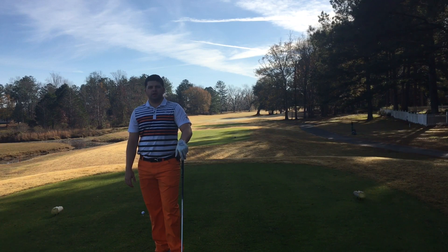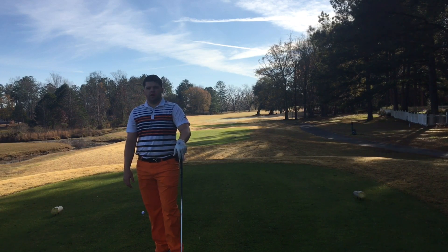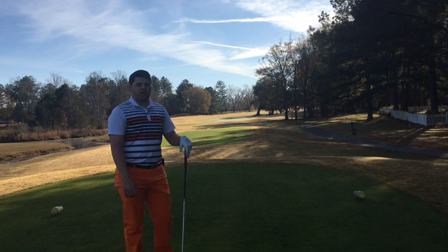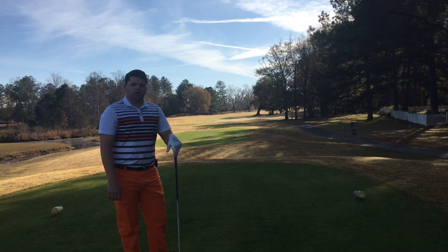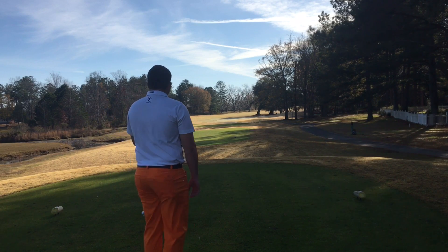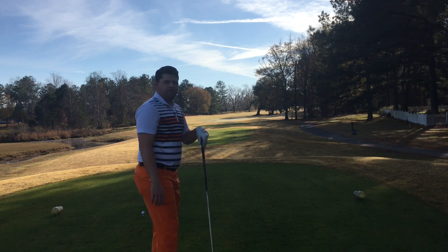Hey everyone, Justin Sigmund here, head professional at Stone Creek. I'm out here today on hole number 16 at Stone Creek. It's a very challenging par four, a long hole. I'm here today to show you how to properly position yourself on the tee box.